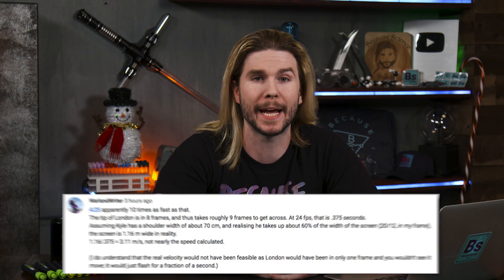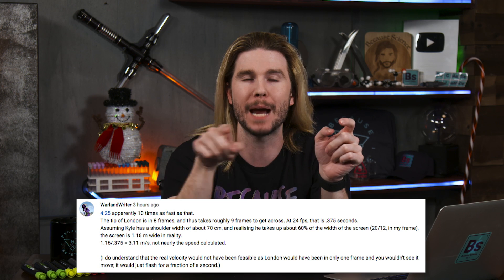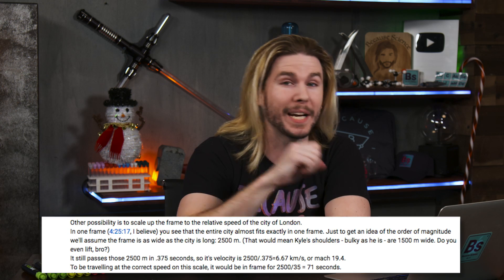But the nerdiest comment at the time I'm filming this episode — I'm giving to one time, and now two times, super nerd Warland Writer, who calculates just how quickly the city in the episode would be going if it passed by my face in that video as quickly as it did. They calculated that if I was scaled to the size of the city, it would pass 2,500 meters in 0.375 seconds, which means it would have to be going not 90 miles per hour like I said, but Mach 19! Mach 1 is around 700 miles per hour, so multiply that by 20. That's fast. You did it again, Warland Writer — you went the extra mile. Or kilometer, should I say. You are indeed a super nerd.